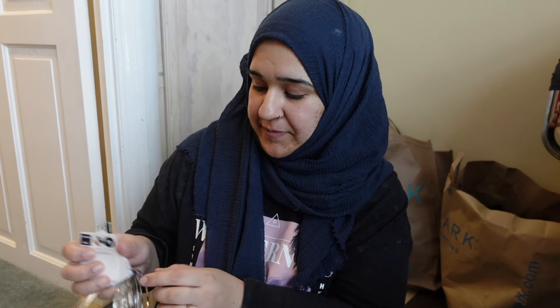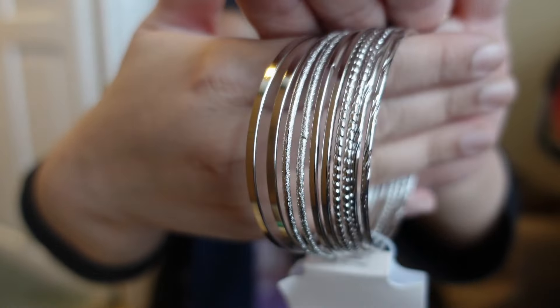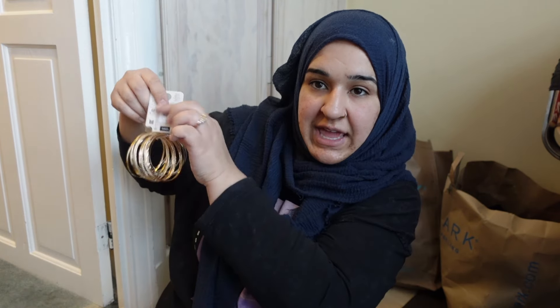I bought myself some bangles. I like to mix gold and silver together — I stole that idea from Dina Tokyo and it looks really nice. I already have some but I picked up more because we're going to a couple of weddings in Pakistan. I don't like shopping for myself in Pakistan so I thought I'd bring jewelry from here. The gold pack was £1 and the silver pack was £1 as well.